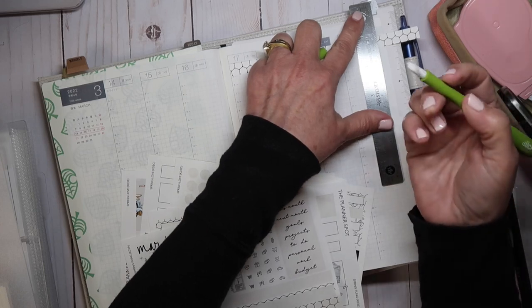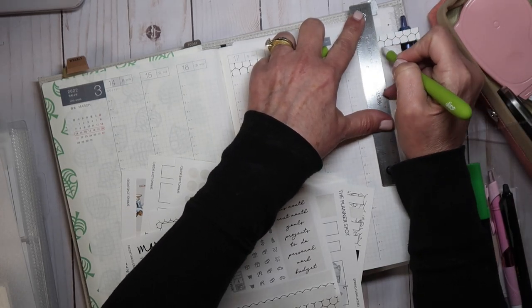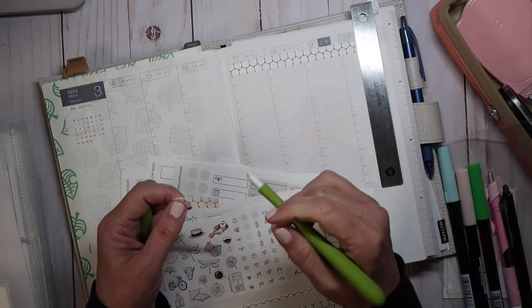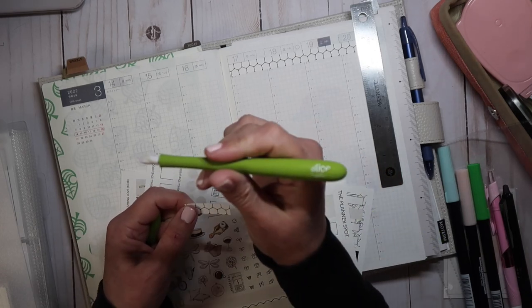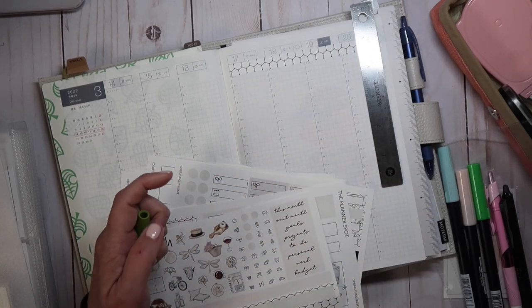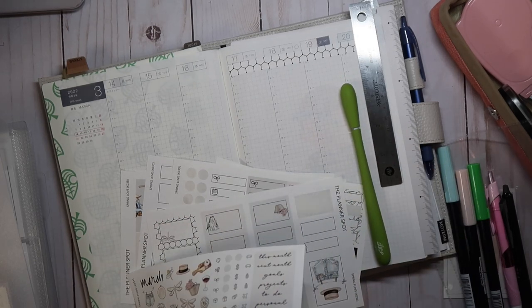I always get questions on the slice tool. I got mine at either Michael's or Joann's. I've seen them online but they're different colors now — they're orange. It's a great tool; it works really well. It doesn't cut all the way through the paper the way some exacto knives do.